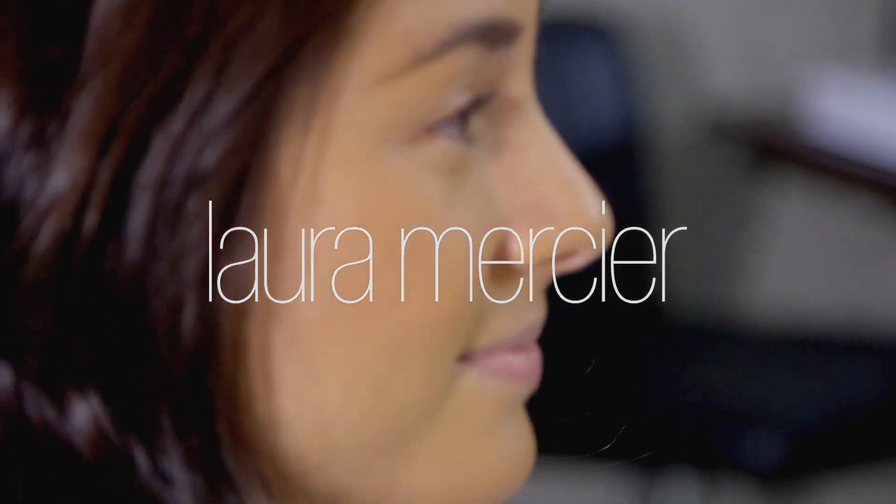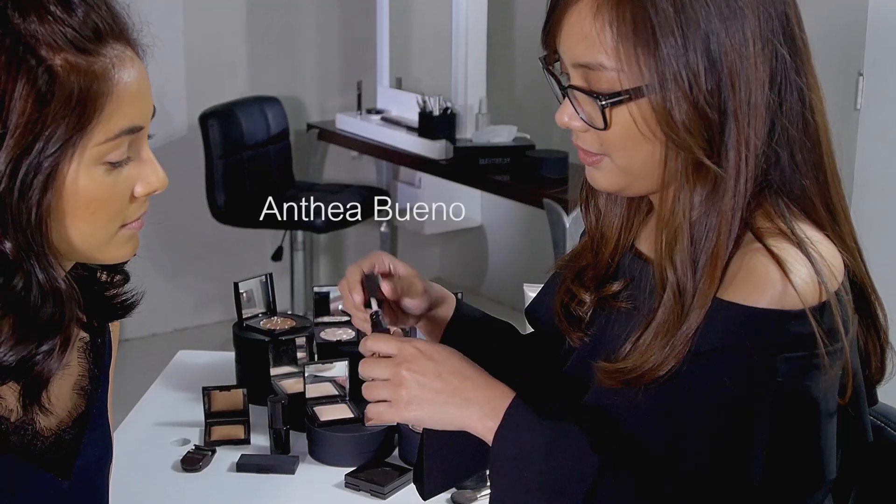So Mary, we're gonna do a bronzy look on you today. We're gonna use all the Candle Glow products from Laura Mercier.